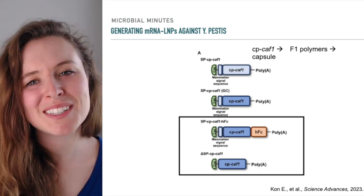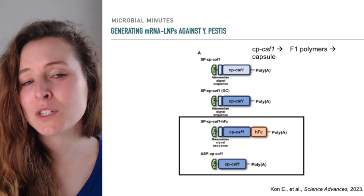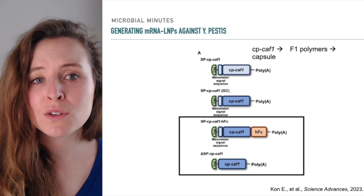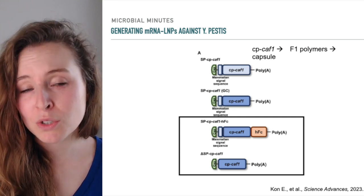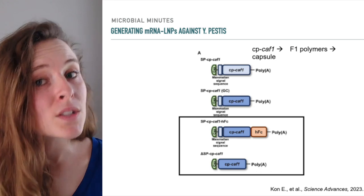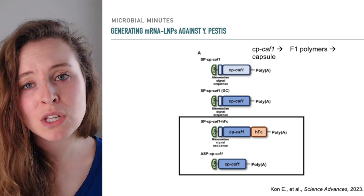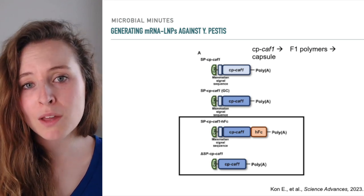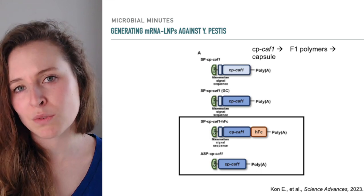Why did the scientists remove it? They wanted to test the hypothesis that doing so would allow the bacterial proteins to bypass the normal secretory pathway in the mammalian cell and be secreted via alternative routes. They postulated that this may prevent the bacterial proteins from undergoing any post-translational modifications associated with the normal secretion pathway, which, as mentioned earlier, may hinder development of protective immunity.